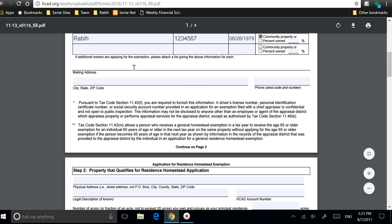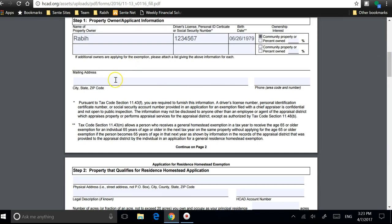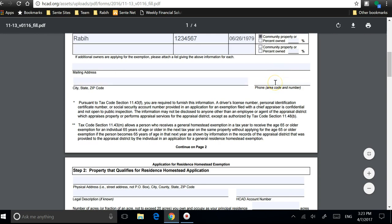Here you enter your mailing address — it can be your property address. You put your city and state, and then you put your phone number.